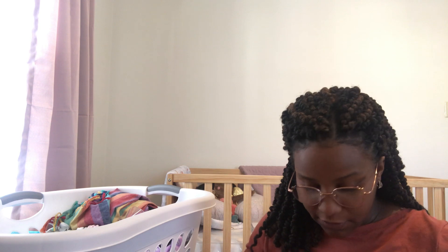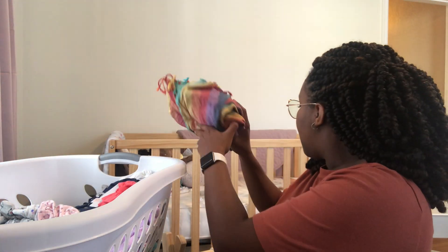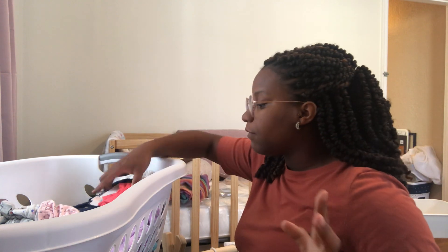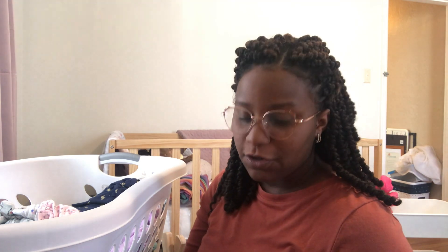I want to give you guys a little bump date while we're here. I'm 29 weeks pregnant, I'm in the third trimester. I still need to record my second trimester update video — like how did the second trimester really go. I just had my appointment today for the 29-week appointment and everything's looking good. Baby girl is measuring well.